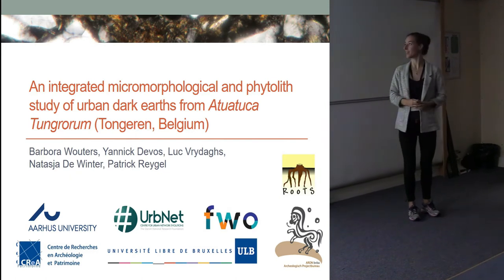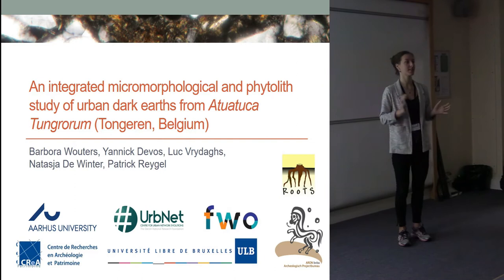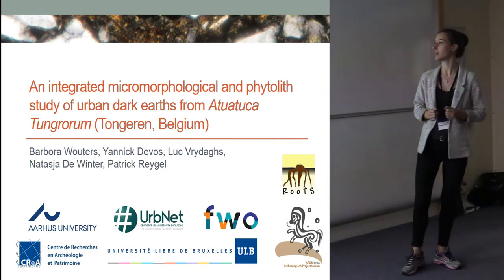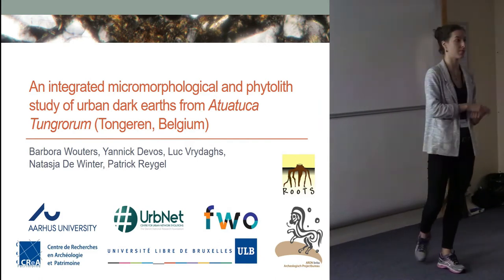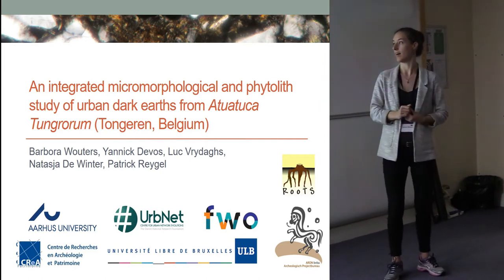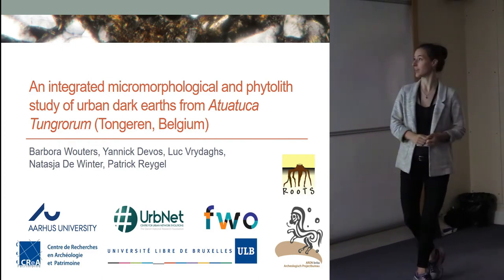Thank you to the organizers for having me at the DIG this year. What I'd like to present today is a little part of my PhD research that I did at the University of Aberdeen and the University of Brussels — a joint effort with Yannick, Luc, and the site excavator.